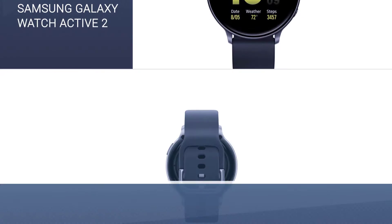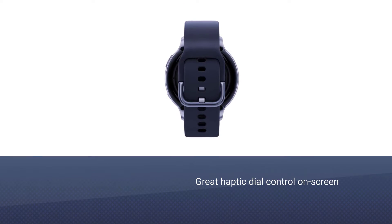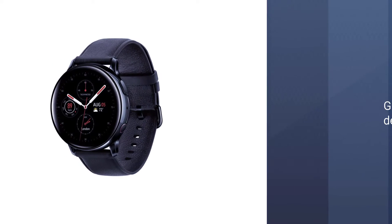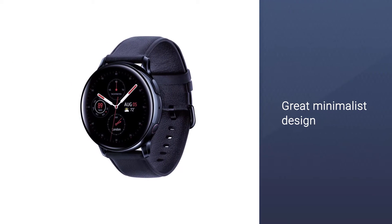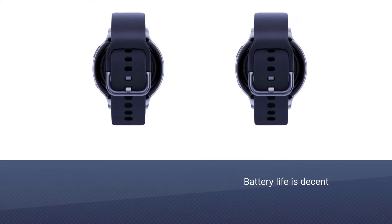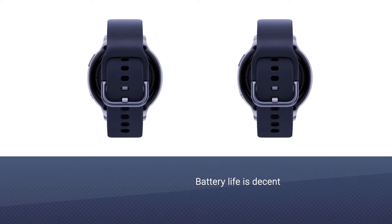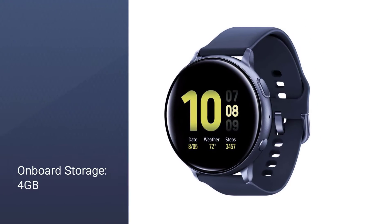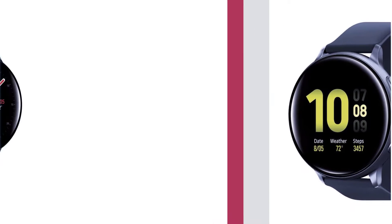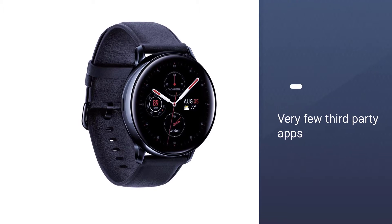Samsung's Galaxy Watch Active 2 released a mere six months after the original Galaxy Watch Active, and the two aren't that different. There are minor upgrades to the software and hardware, with proportional improvements in screen sizes, battery life, etc. The biggest difference is that the Active 2 has a virtual version of the Galaxy Watch's rotating bezel. Another difference is the introduction of built-in fall detection and ECG, which Samsung promises but isn't yet available.